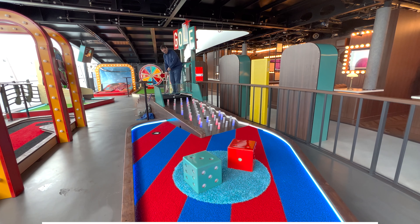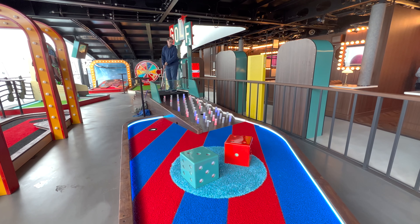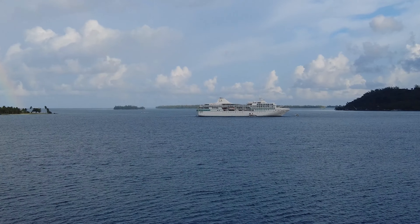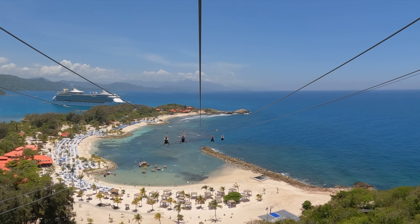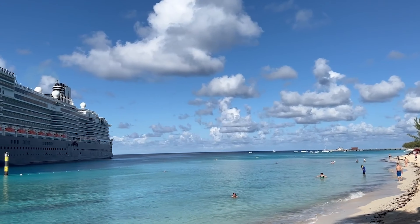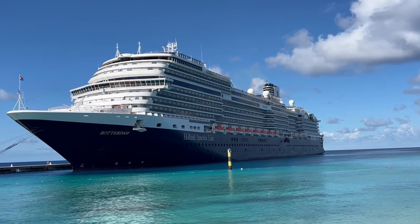Welcome aboard cruisers. I'm Don B from Eat Sleep Cruise, where we help you plan the perfect cruise so you can see the world one port at a time. The wife and I have been on over 65 cruises with 14 different cruise lines. And regardless of the cruise line you sail on, odds are you're gonna encounter service charges or what are typically referred to as cruise gratuities.